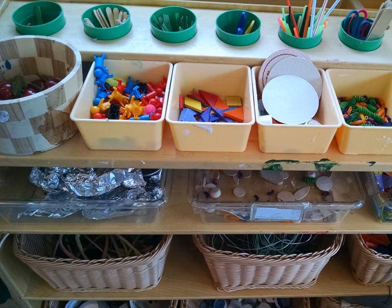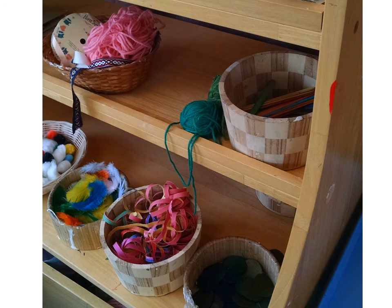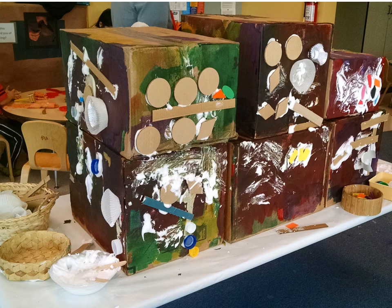But there's also the free collage station, just filled with cool stuff, and more cool stuff, and the glue to stick it all together with.